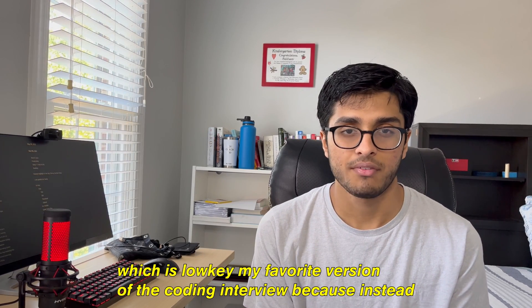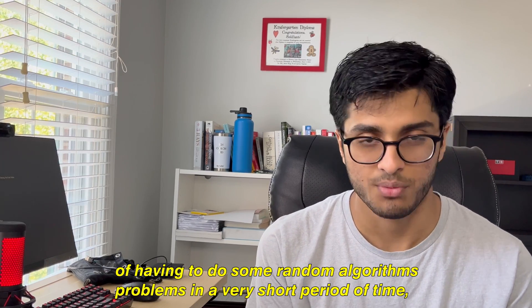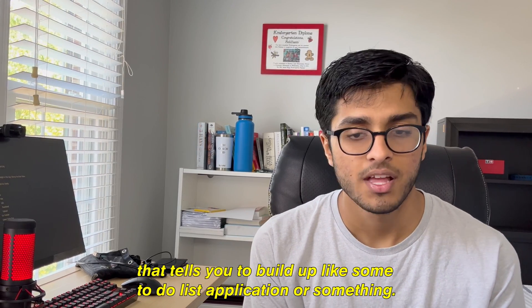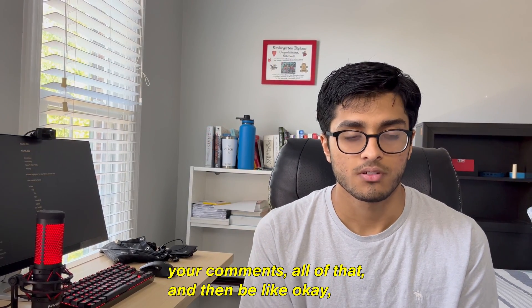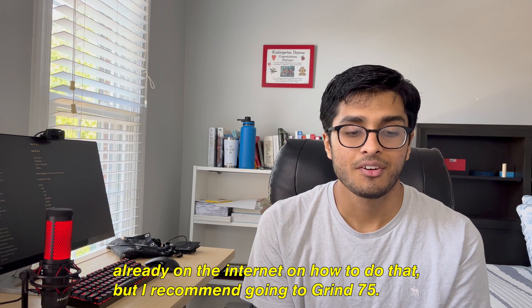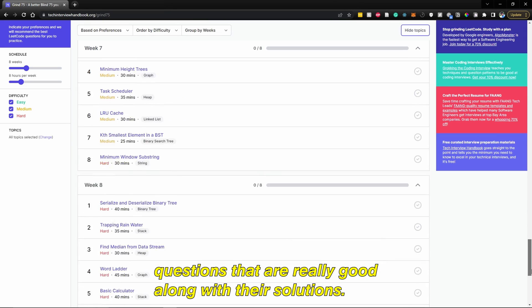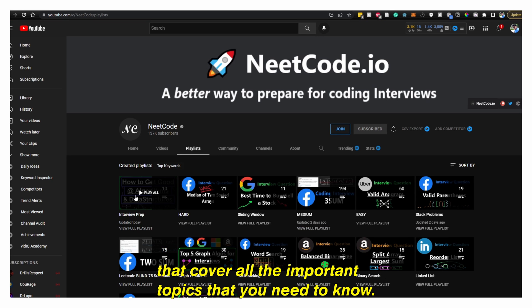Next up is the take-home project, which is my favorite version of the coding interview. Instead of doing random algorithm problems in a very short time, you get a few days or a week to do a project using technology you'd actually use on the job. They'll ask you to build something like a to-do list application — that's an obviously simplistic example — but you build that application or piece of software, send it back, and they review your code quality, comments, and so on. For actually studying for the technical interview, I recommend going to Grind 75 — I'll leave a link in the description — which has great LeetCode questions along with their solutions. NeetCode on YouTube also has a playlist covering all the Blind 75 LeetCode questions that cover all the important topics you need to know.